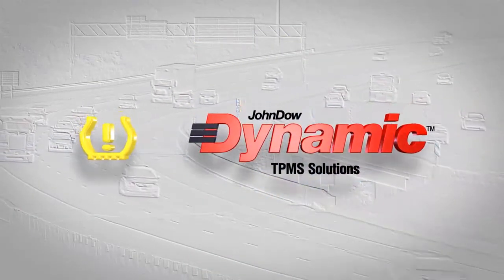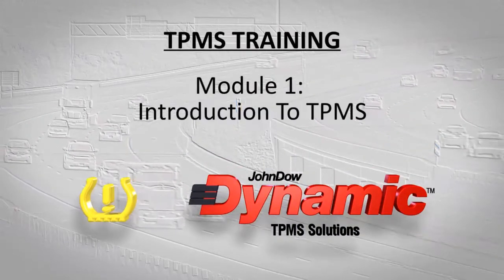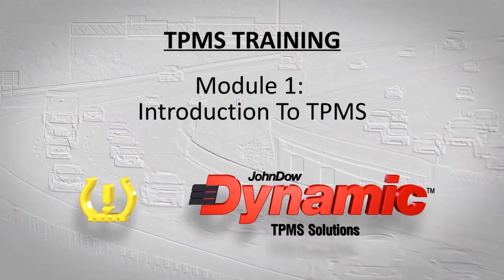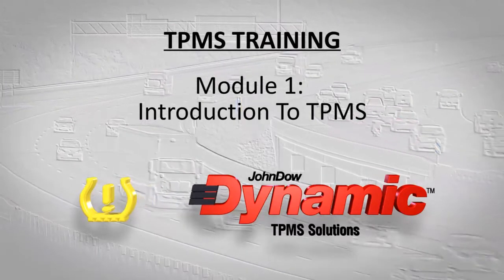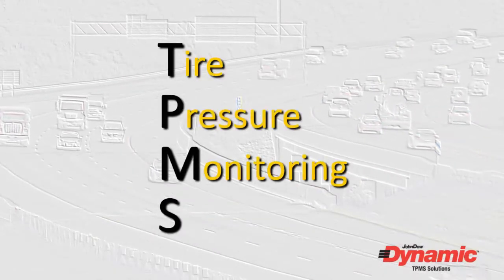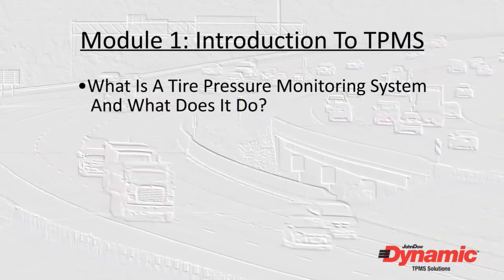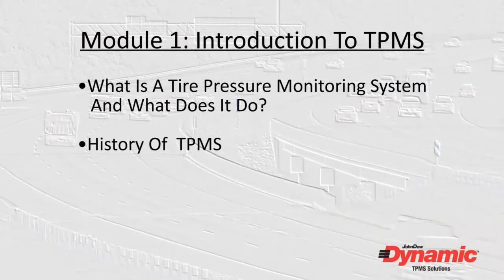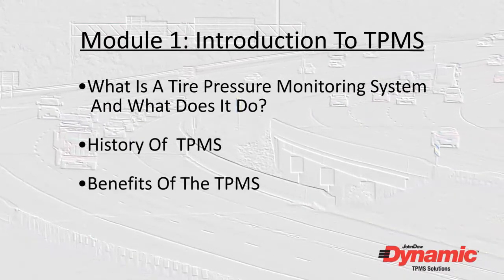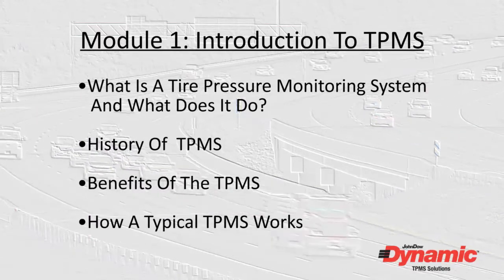Dynamic TPMS Solutions welcomes you to our TPMS training series. This is Module 1 of the series: Introduction to TPMS. For those who are new to TPMS service, the initials TPMS stand for Tire Pressure Monitoring System. In this module, we'll cover what a tire pressure monitoring system is and what it does, the history of TPMS, the benefits of the system, and how a typical tire pressure monitoring system works.